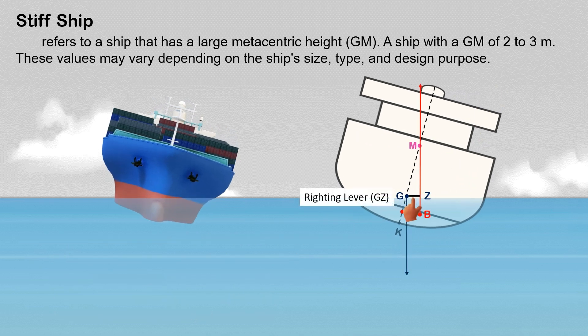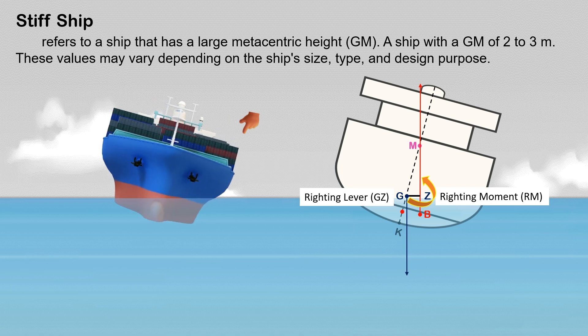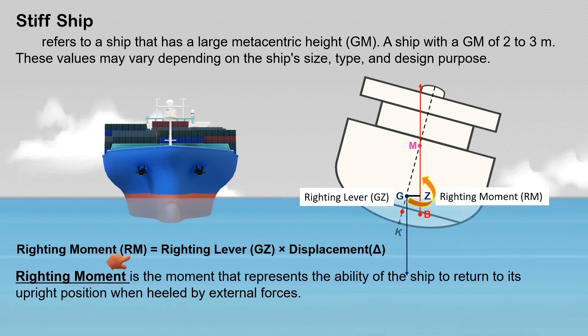If the ship has a large metacentric height, at a small angle of heel she will have a larger righting lever, resulting in a larger righting moment, which will tend to return the ship more quickly to her initial position. The righting moment is the moment that represents the ability of the ship to return to its upright position when heeled by external forces. The righting lever is directly proportional to the righting moment, so a larger righting lever results in a larger righting moment.